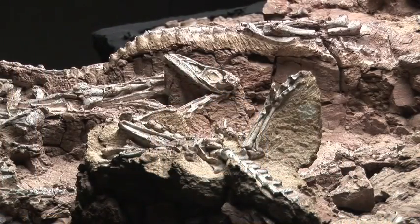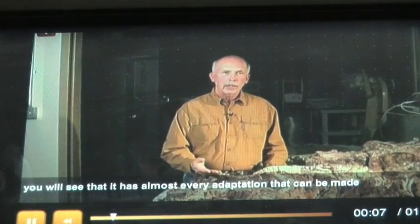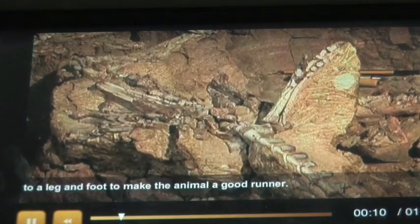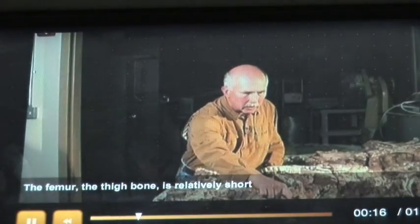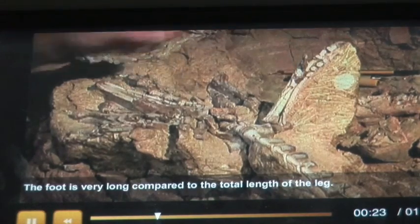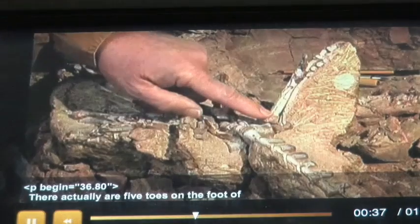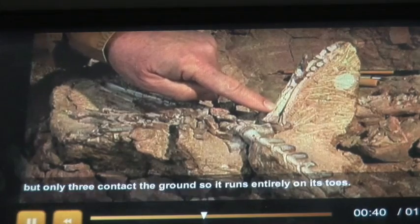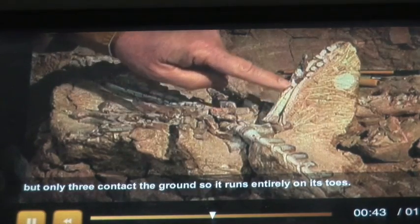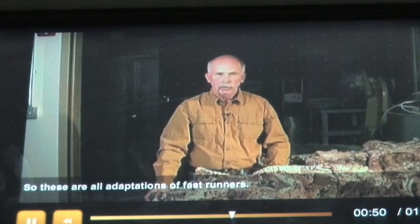The Coelophysis was built for running and capturing prey. Looking at the hind leg, it has almost every adaptation to make the animal a good runner. The femur is relatively short compared to the toe length of the leg. The foot is very long and the toes are reduced to three from five — only three contact the ground, so it runs entirely on its toes. The foot never really touches the ground. These are all adaptations of fast runners, very much like the leg of a horse.